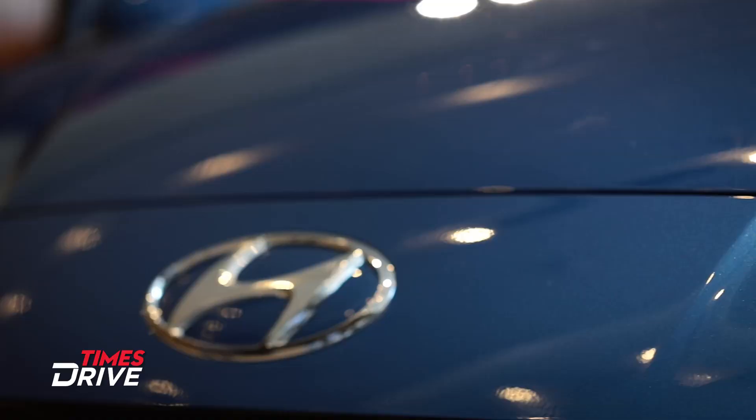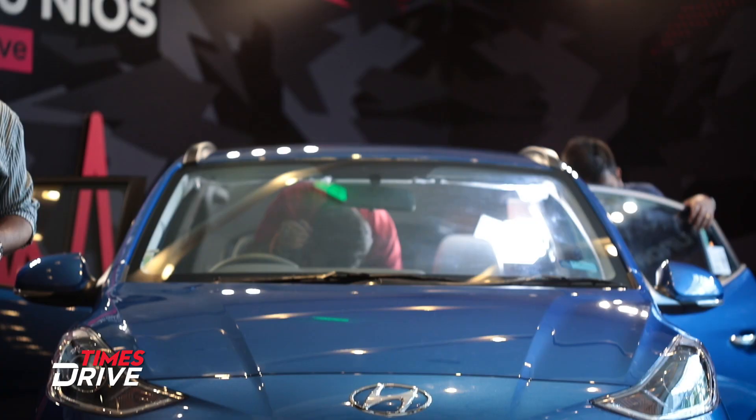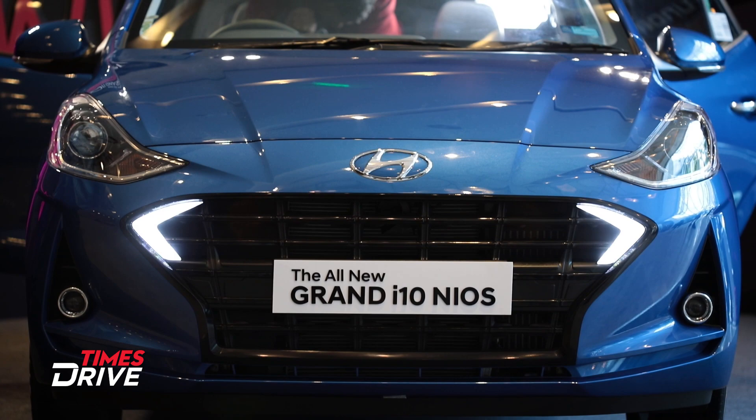It's not very common when we get to understand the design of a car in this detailed manner. Today we have Simon and the new Grand i10 Nios near us. Simon, we just want to understand — this is a new gen Grand i10. We have seen the kind of changes you've made. First thing, how Indian is it? Your inspiration — what Indianized design elements are you looking at?